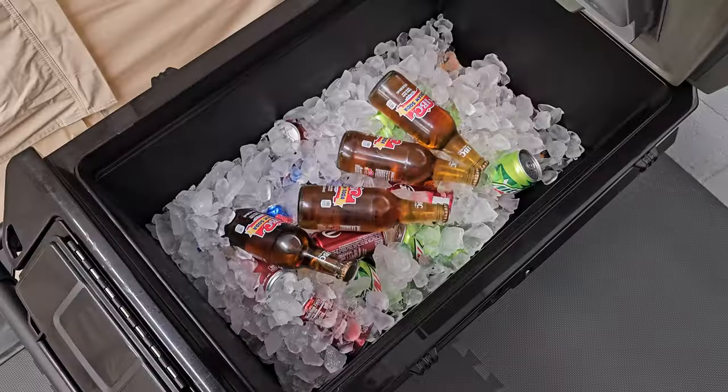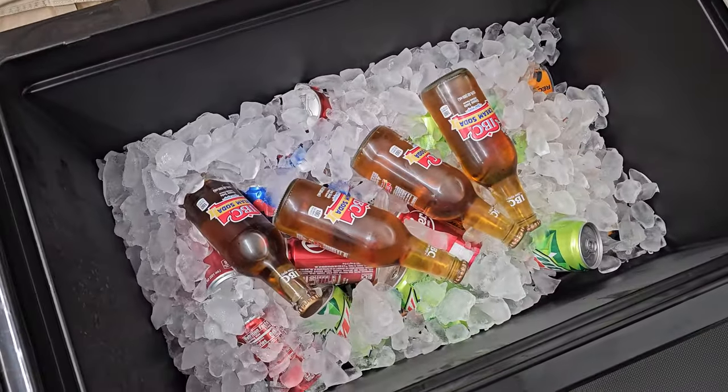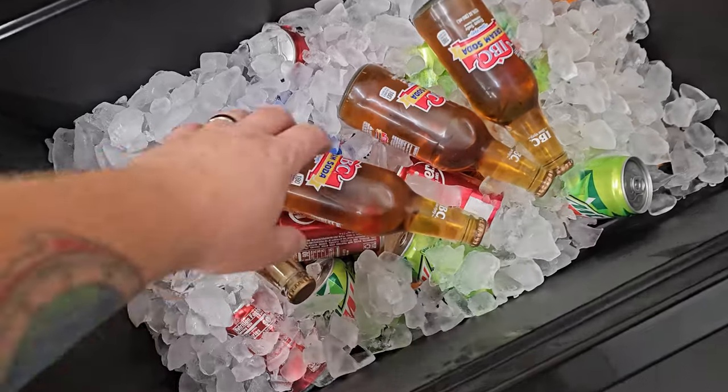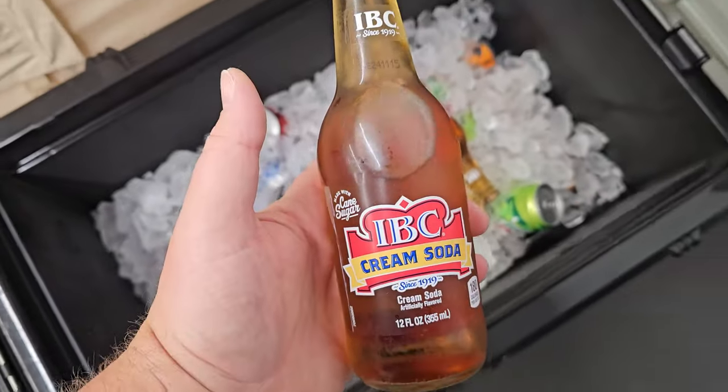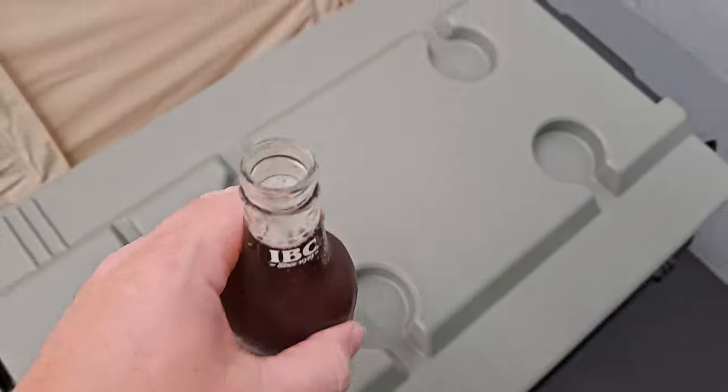All right, it's been one day so far. Here we go. Look at that — that ice still looks pretty new. I've been looking forward to this. I'm drinking one of these each day. That is so good, and it's ice cold.